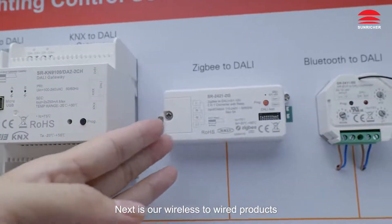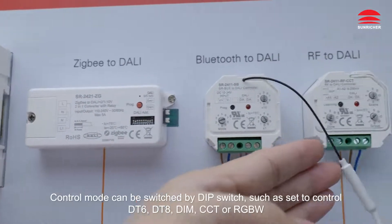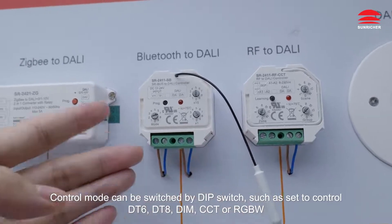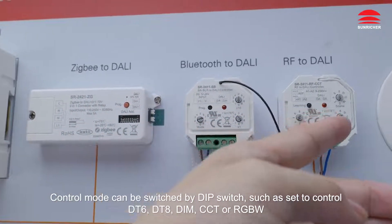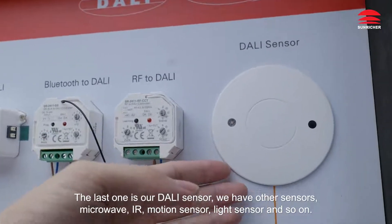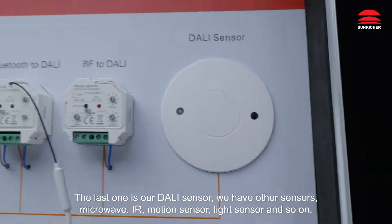Next are our wireless to wired products: ZigBee to Dolly, Bluetooth to Dolly, RF to Dolly. Control mode can be switched by DIP switch, such as set to Control DT6, DT8, DIM, CCT, or RGBW. The last one is our Dolly sensor — we have microwave, IR, motion sensor, light sensor and so on.